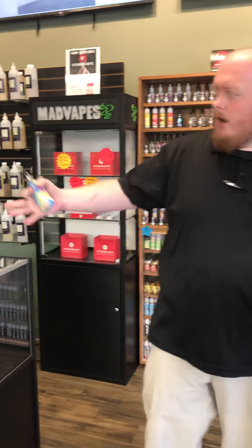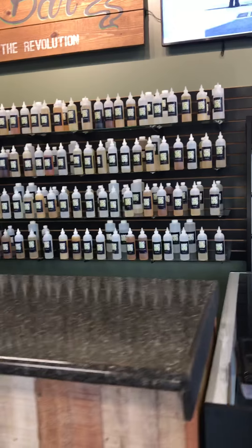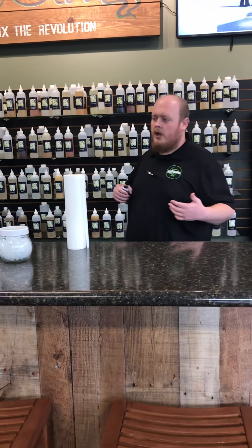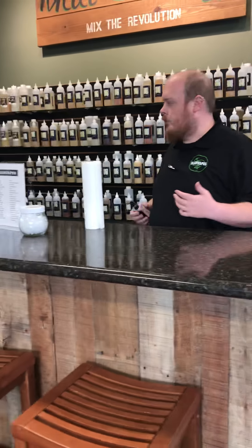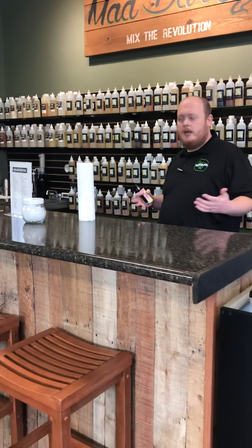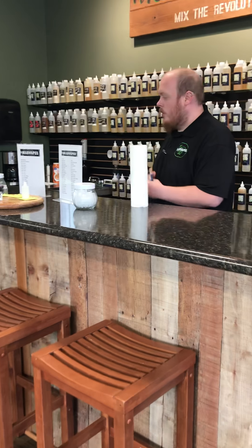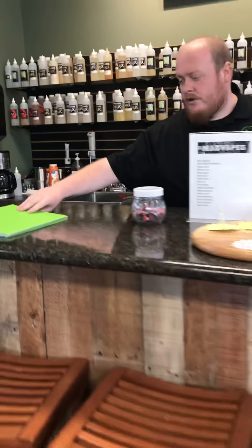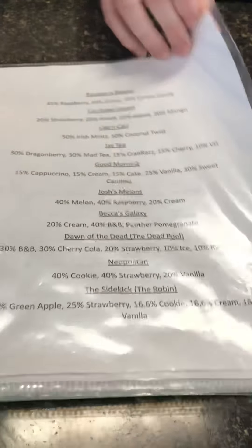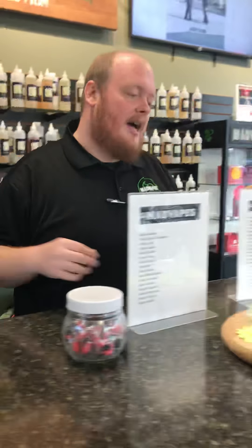Next, we'll move on to our Mad Bar. Mad Vapes is famous for its Mad Bar because it gives you the option to just go crazy with it like you would at a normal bar. You can get your different flavors of whatever you'd like. We have all our different flavors on placards here — the basic flavors — or you can try our custom blend book, which has all different kinds of flavors and plenty of different pages full of different blends.